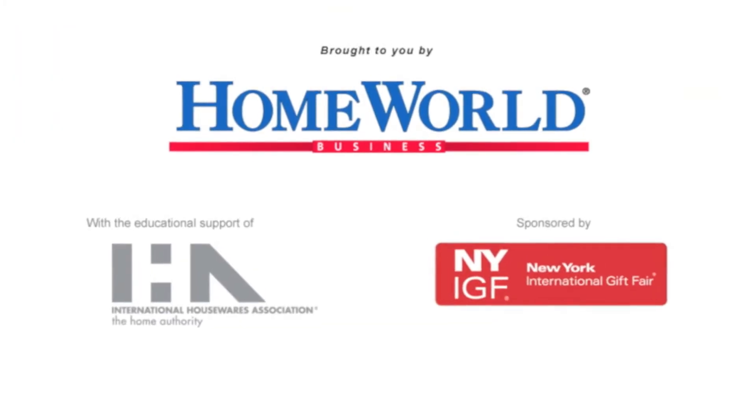And we run into any number of problems during the development of products like this. And so design to me is really about solving those problems and making the best product possible. Thank you so much. Thank you.